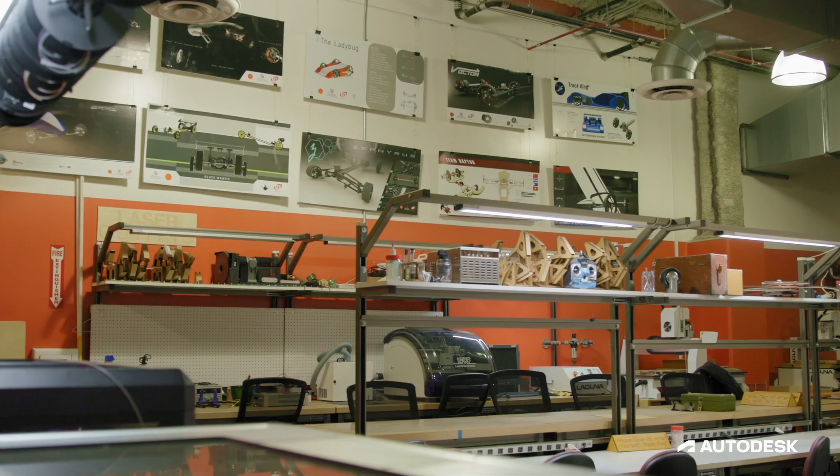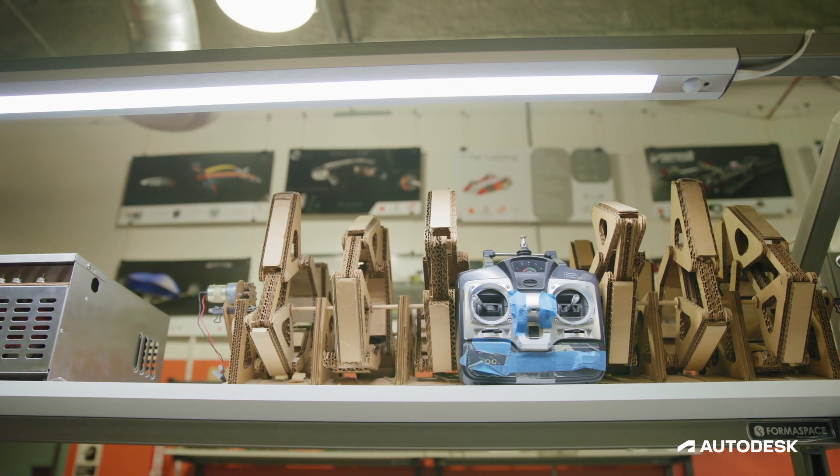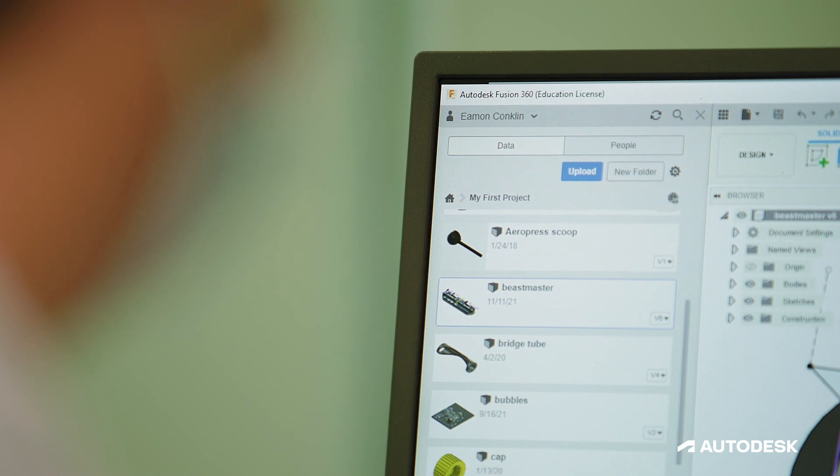Here at PCC, when we redesigned the program, it wasn't just about what skills we're going to teach the students — it's who are we going to help them become.